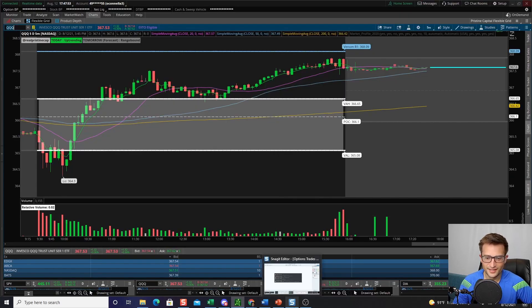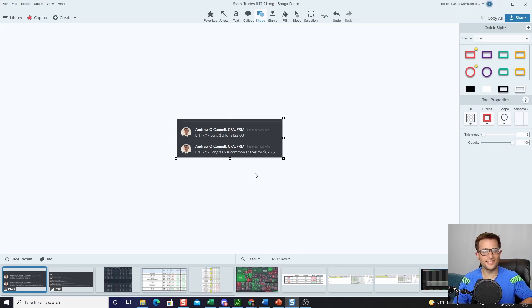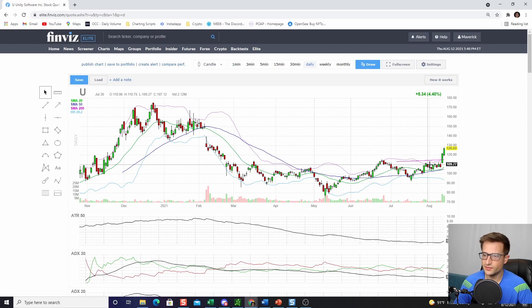I went through my losers, but I had some nice trades too. I took Unity off of a post-earnings gap setup — if you're interested in learning more about those, I have a training video for Pristine Capital members, or you can find good YouTube videos on it. Unity had great earnings, beat estimates, really nice green candle yesterday. I took it off the breach of the high of the day — very clean setup. Once it pushed through, it just didn't look back all day and we closed nice and close to the high.